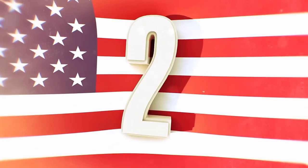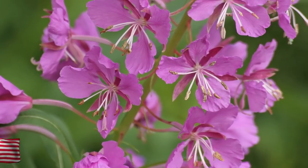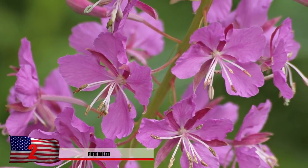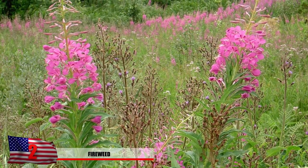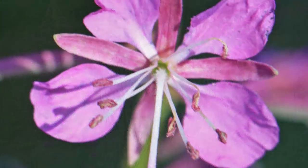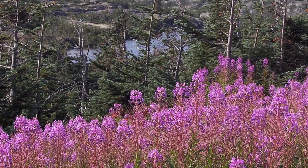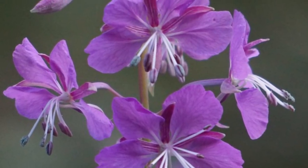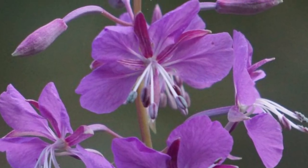Number 2: Fireweed. This plant is mainly found in the northern hemisphere and has been used by many different Native American tribes for various reasons. Not only is it high in vitamin A and C, the flowers have an interesting peppery taste that can be added to other food like meat. The leaves might be a little bit bitter, but the stalk is high in nutrients and is also said to help with pus-filled wounds by placing the stem on the infected area.